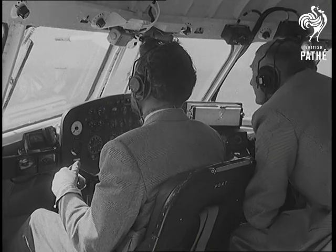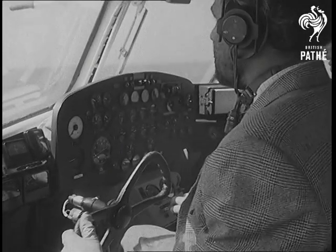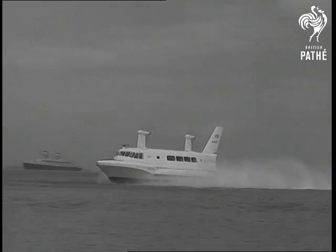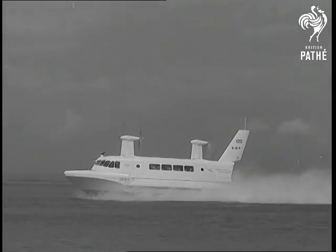At the controls, Peter Lamb. With that command wheel, he can alter the direction and pitch of the two propellers as he wishes. Top speed is some 95 knots, but she can cruise comfortably at 70 or 80 knots, and is able to cope with waves up to about four feet high.